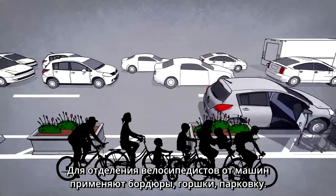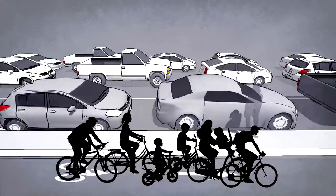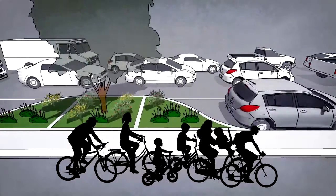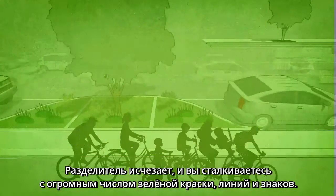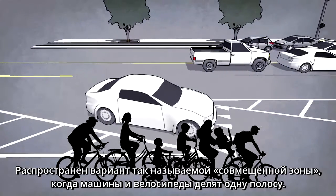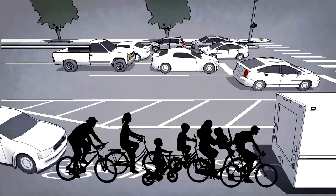Protected bike lanes — also called cycle tracks — use curbs, planters, or parking to buffer bicyclists from moving cars. But there's still a problem: the protected bike lanes lose their benefits when they reach intersections. The buffer falls away and you're faced with an ambiguous collection of green paint, dashed lines, and bicycle markings. One popular configuration is called a mixing zone, where cars and bikes share the lane.